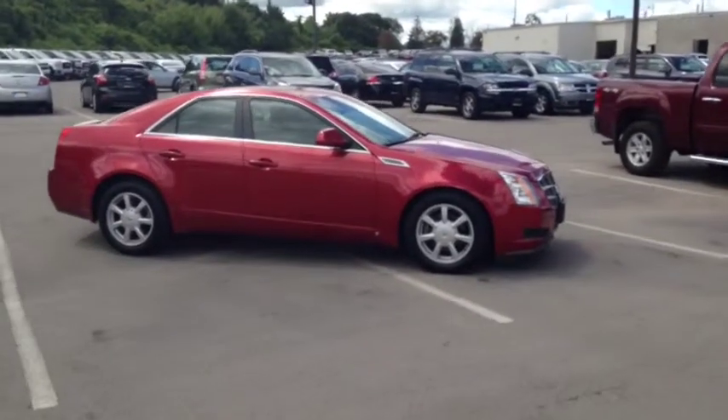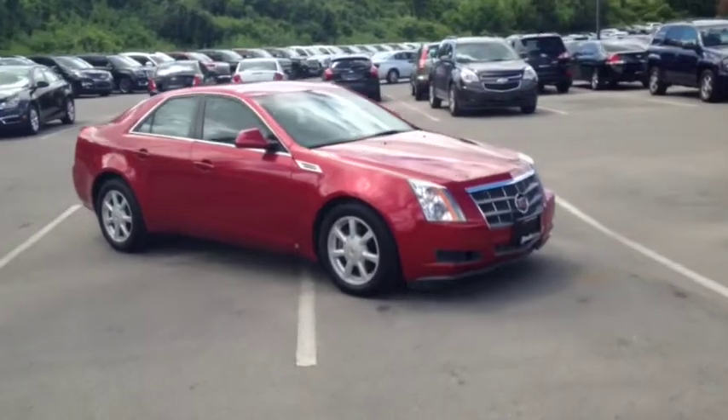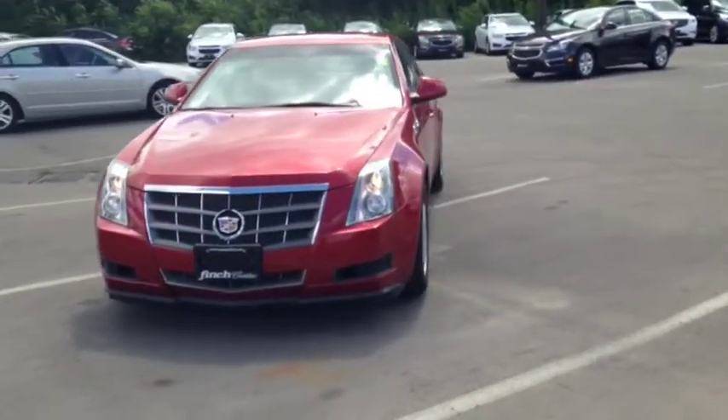Here we have the 2008 Cadillac CTS 3.6L, stock number 72124. This vehicle has approximately 105,000km with a 3.6L 6 cylinder engine and an automatic transmission.